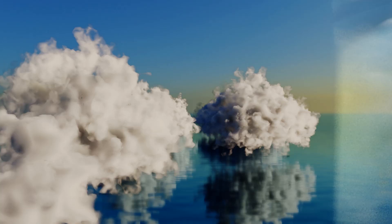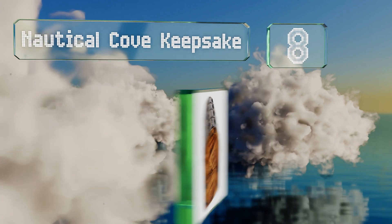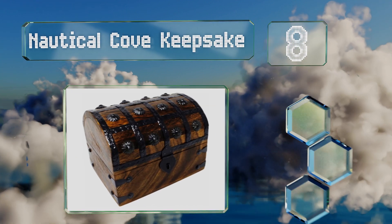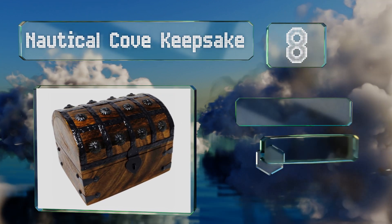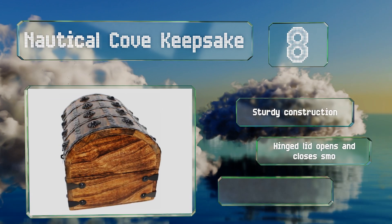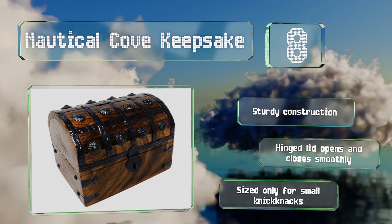Coming in at number 8 on our list, what youngster doesn't dream of diving into the depths to unearth a sunken treasure chest? You can help make those dreams a reality with the Nautical Cove Keepsake, which is made from high-quality wood and decorative iron trim. It's a sturdy construction with a hinged lid that opens and closes smoothly. However, note that it's designed only for small knickknacks.